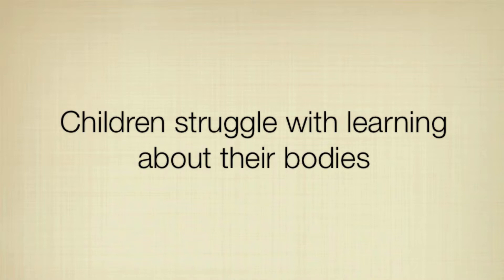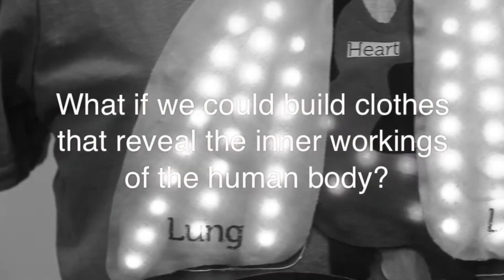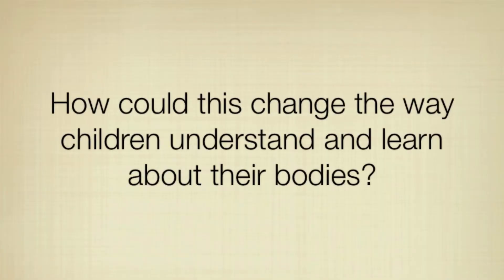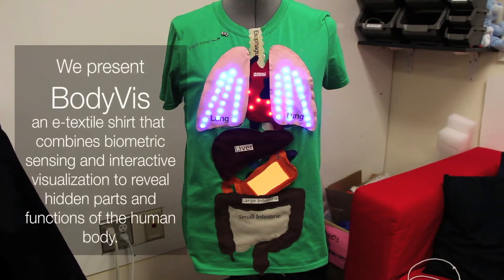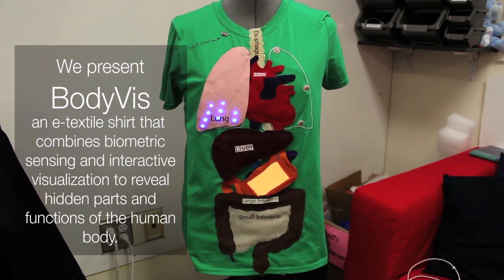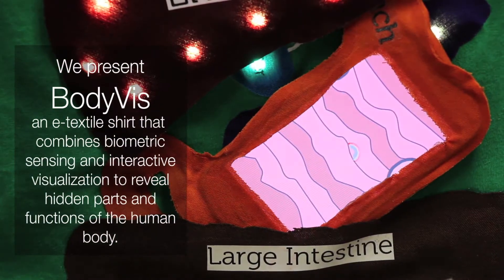Children struggle with learning about their bodies. Most children have difficulties learning about the position, structure, and function of internal organs. What if we could build clothes that reveal the inner workings of the human body? We present BodyViz, an eTextile shirt that combines biometric sensing and interactive visualization to reveal hidden parts and functions of the human body.